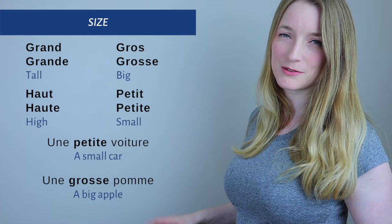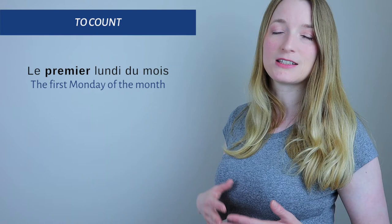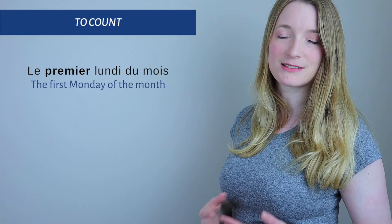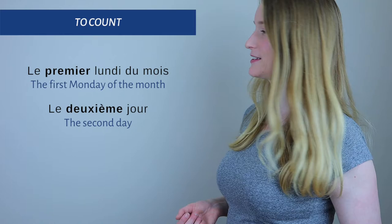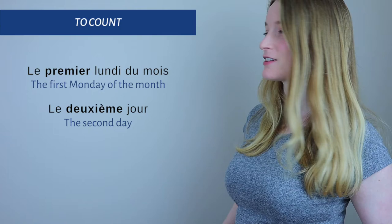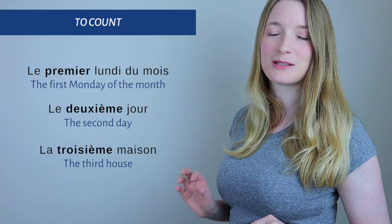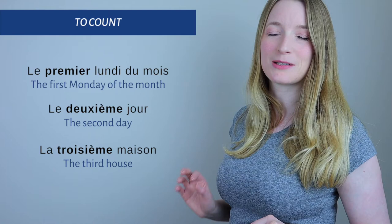Another size example: 'une grosse pomme' — a big apple. And remember, at the end of BAGS I add 1-2-3 for counting. Numbers go before the noun as well — for example: 'le premier lundi du mois' — the first Monday of the month; 'le deuxième jour' — the second day; or 'le troisième' — the third.